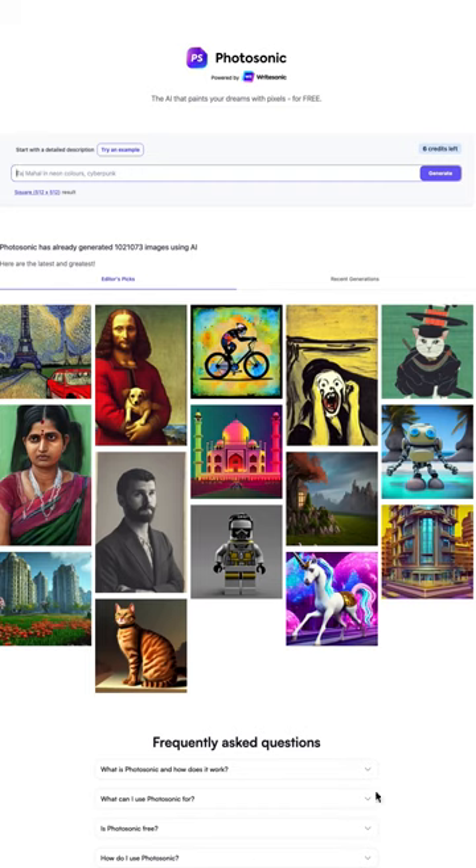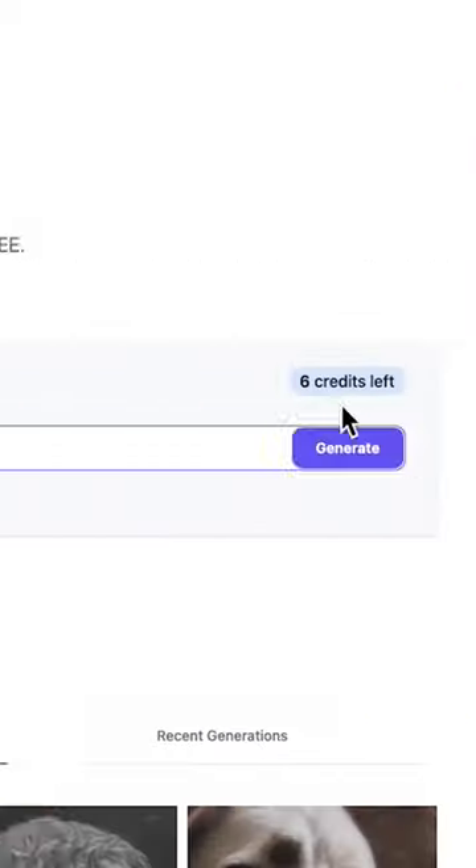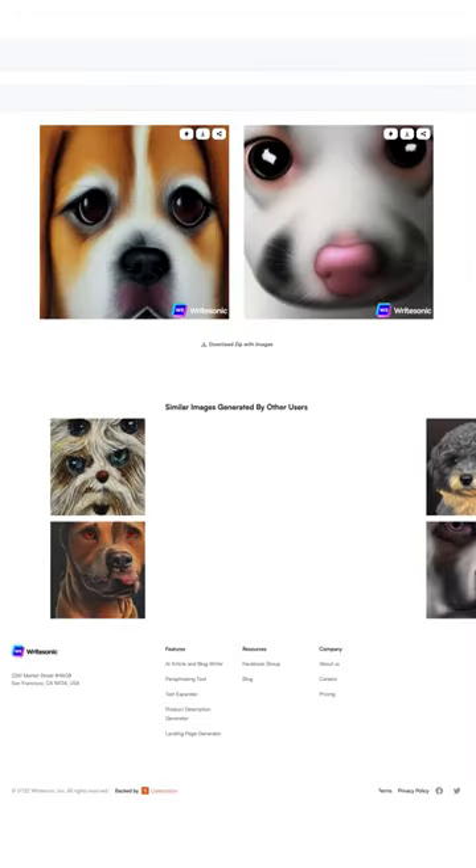AI is getting pretty good at understanding how to create images now. Watch this. I can type in anything I want a picture of. Let's go sad-eyed puppy close-up photorealistic style. Click generate and it will create a completely unique image that can't be found anywhere else on the internet.